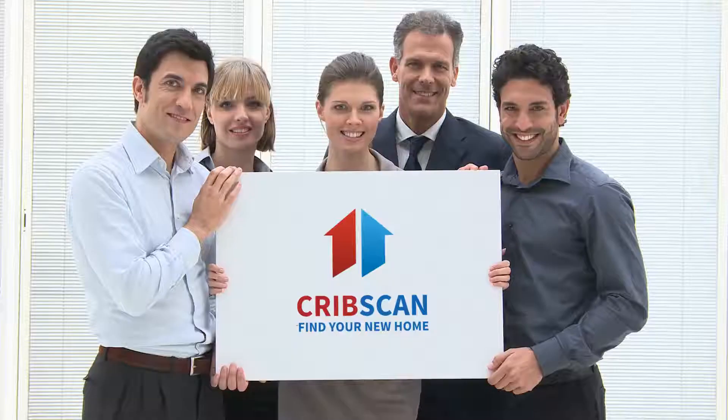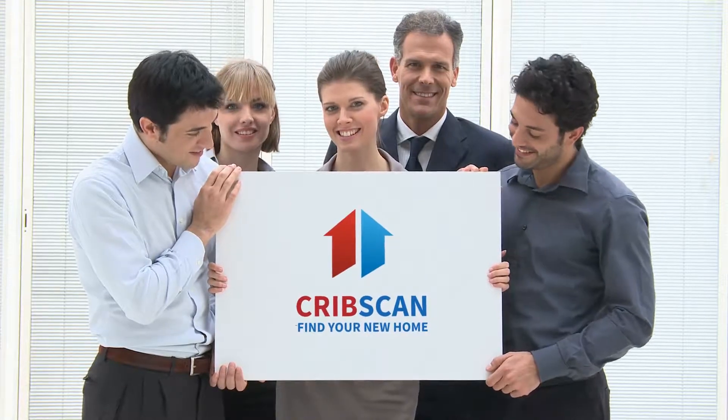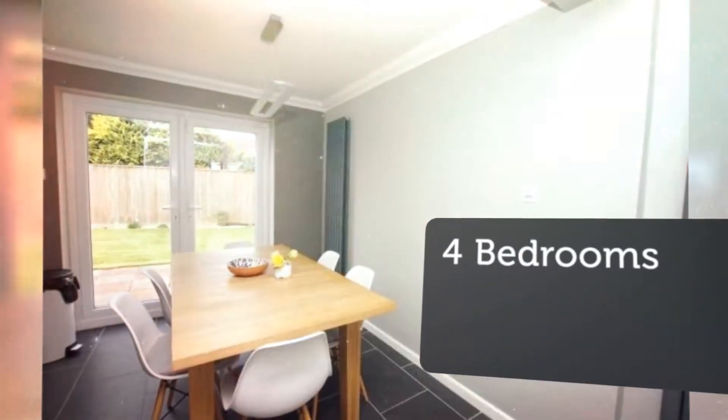4-Bedroom Semi-Detached House for Sale, Salisbury Crescent, Blandford Forum, Dorset, DT11. A superbly presented spacious 4-bedroom semi-detached house offering versatile accommodation, being located on the edge of the sought-after cul-de-sac.